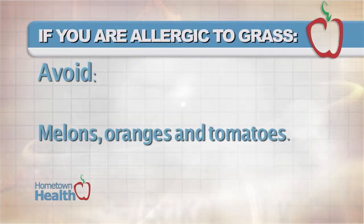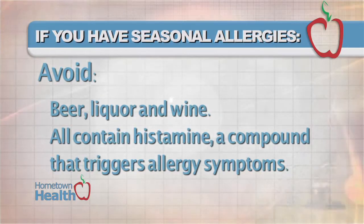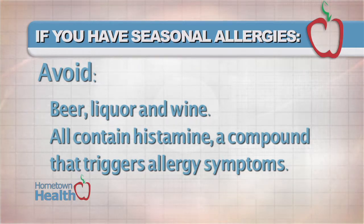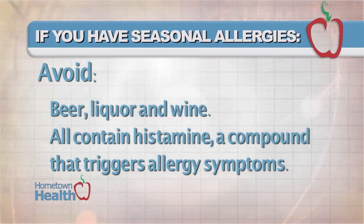If you're allergic to grass, avoid melons, oranges, and tomatoes. If you have seasonal allergies of any kind, avoid beer, liquor, and wine. All contain histamine, a compound that triggers allergy symptoms like itching and swelling.